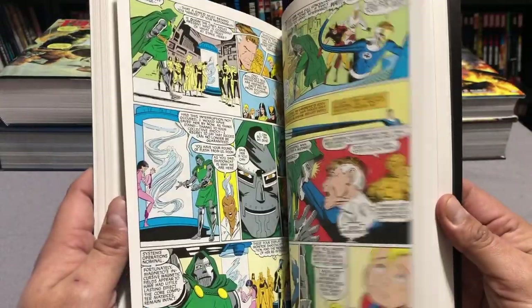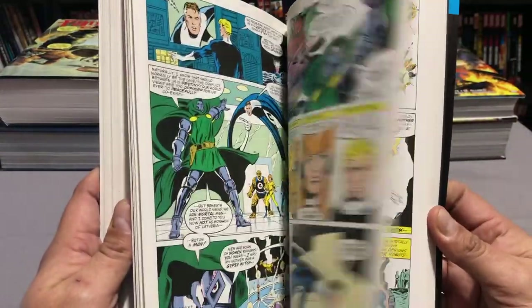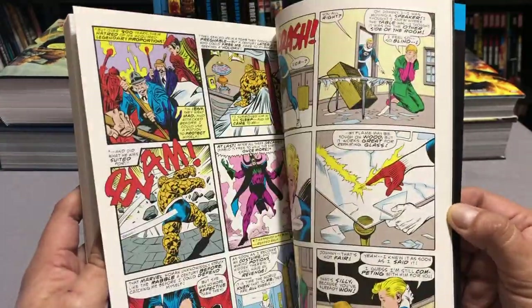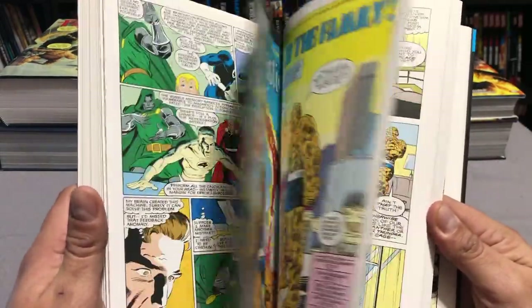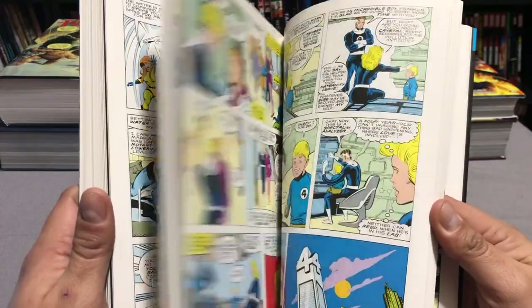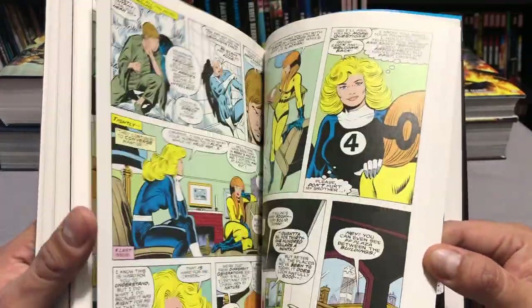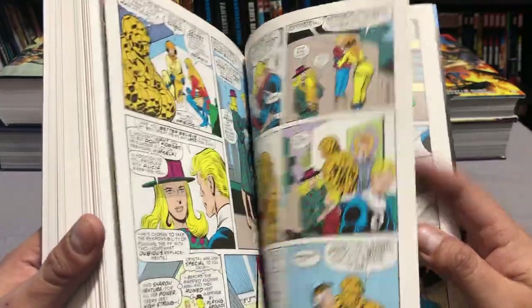This volume has a lot of famous writers including Roger Stern, Stan Lee, Steve Englehart, and some really great artwork by John Buscema, Jon Bogdanove, Cary Gamble, Ron Frenz, and Mark Sylvester who jumps in for an issue or two.